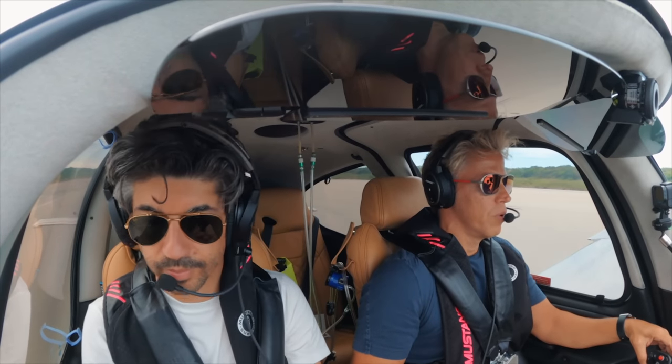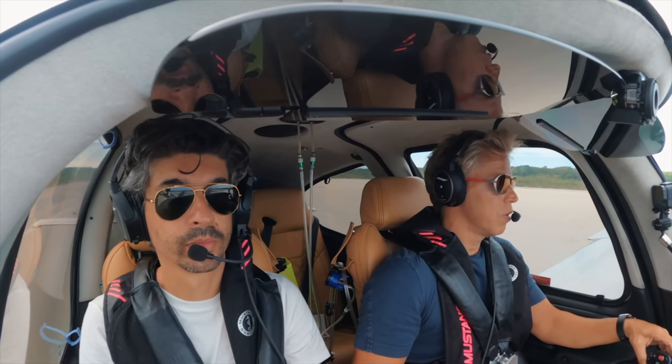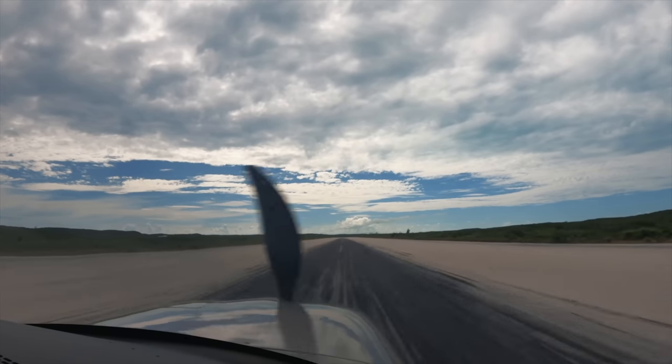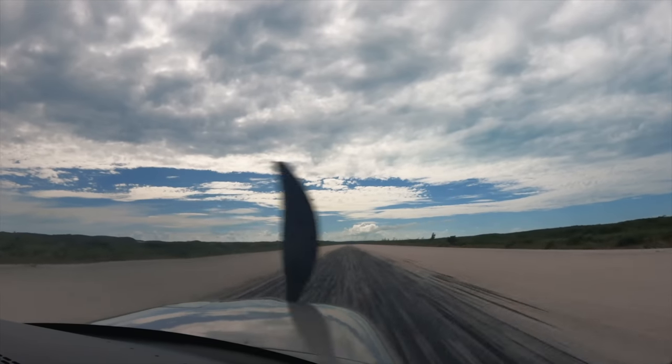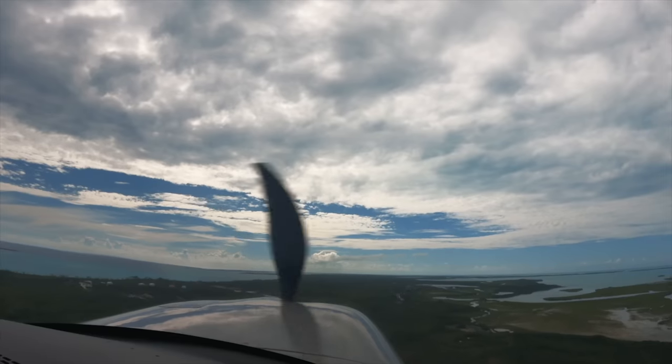Exuma traffic, Cirrus November 122 Sierra Zulu is taking runway 12, departing to the southeast. Exuma. Roger, advised, 10 to the southeast. Looking for 77 knots rotation speed. Let's go. Going straight ahead — yeah it's nice.